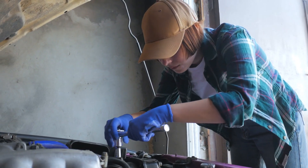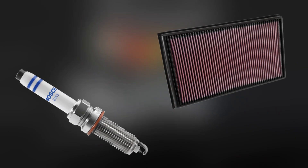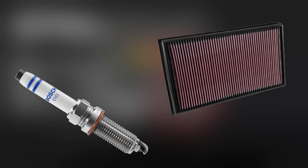Prevention here means regular tune-ups. Don't wait until the engine struggles. Replacing spark plugs and air filters on schedule will keep idling silky smooth.